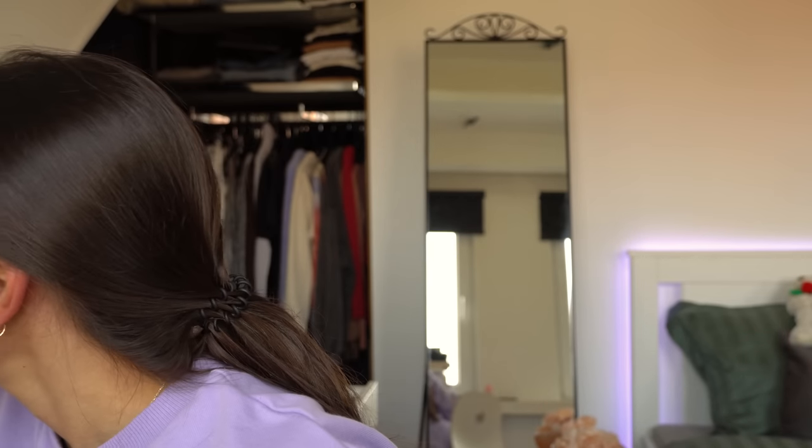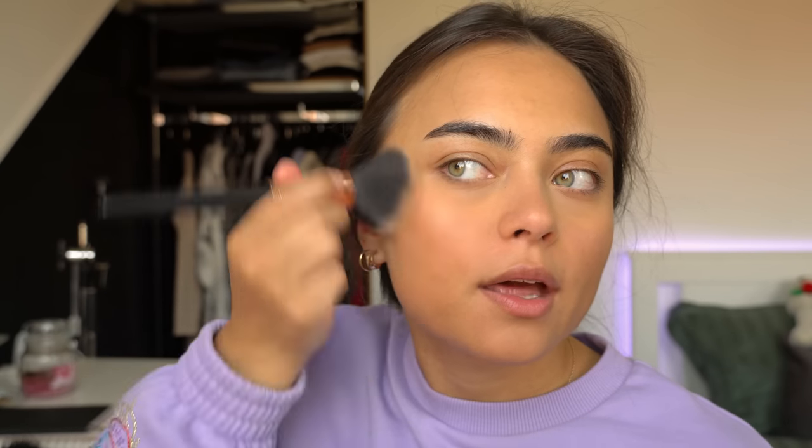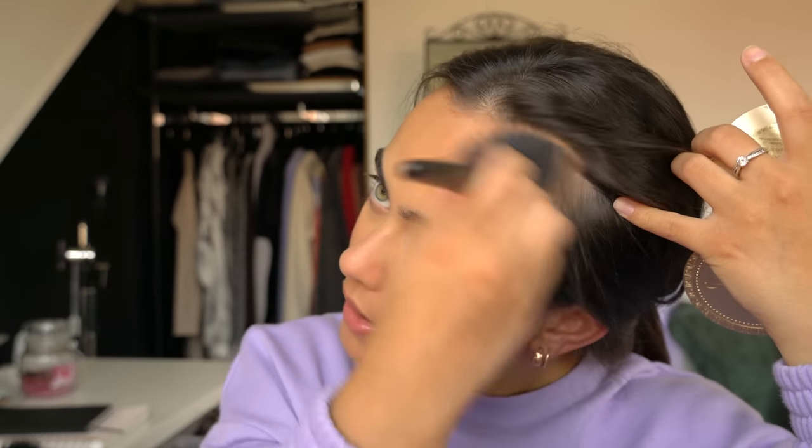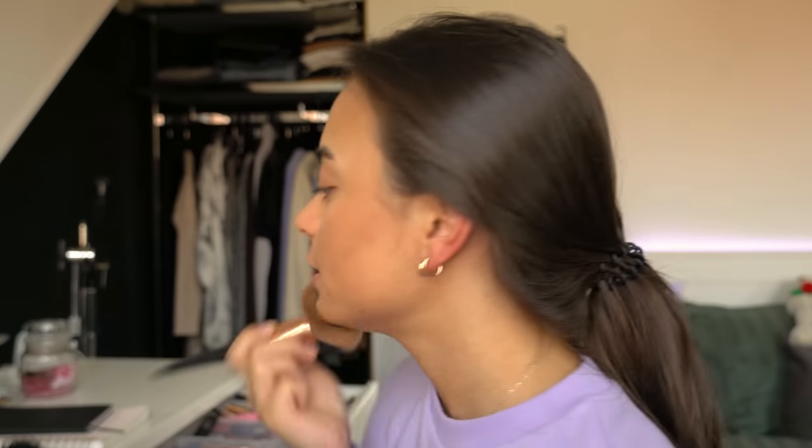I'm gonna do some bronzing. I'm gonna use this bronzer that I haven't used in a while — this used to be my favorite one. This is the Too Faced Chocolate Soleil bronzer. This is such an old bronzer — I think this is one of the first bronzers I've ever purchased, and I still love this one so much. I just don't really use it that much anymore because I also have a lot of other favorites. My favorite right now is the Anastasia Beverly Hills bronzer — it's so good.